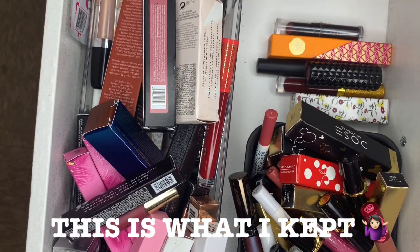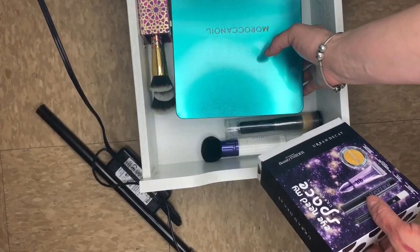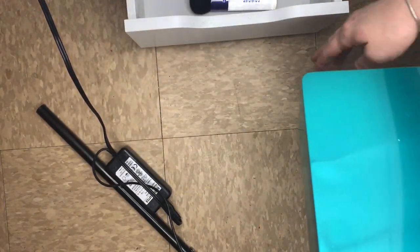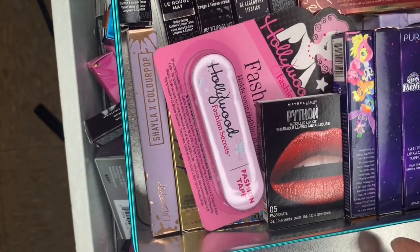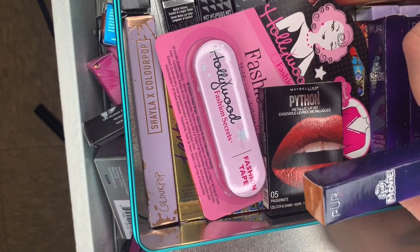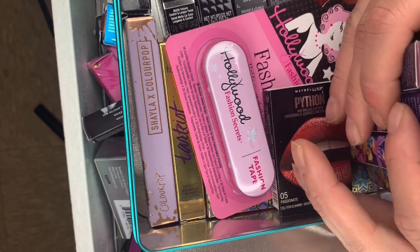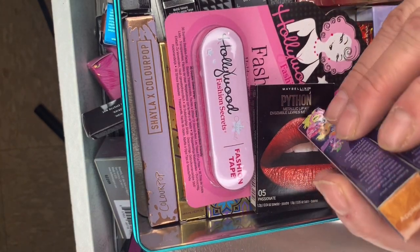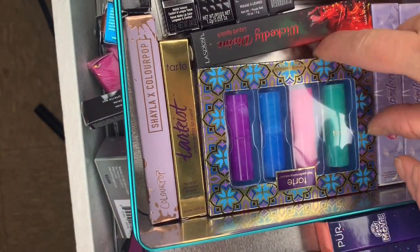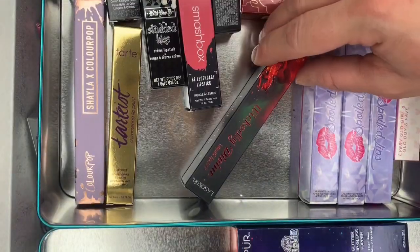Oh wait, there's some more on the bottom — you guys are gonna bug out right now. These are all my Little Pony Glitter Gloss Tappers — I have the whole entire collection. For what reason? I'm not even using them. And a whole Tarte Mermaid Kisses Lipstick Set — all brand new.